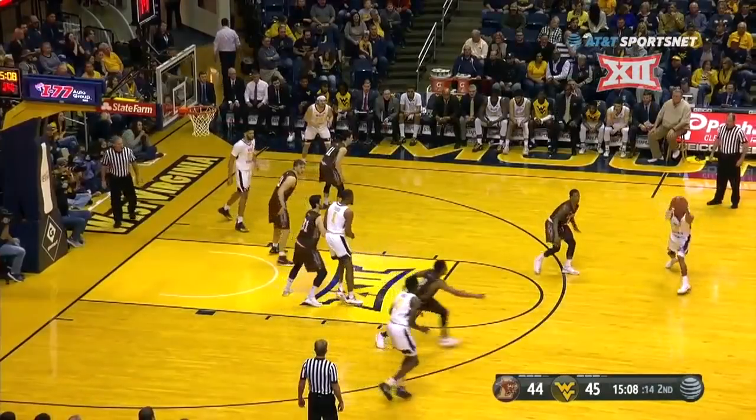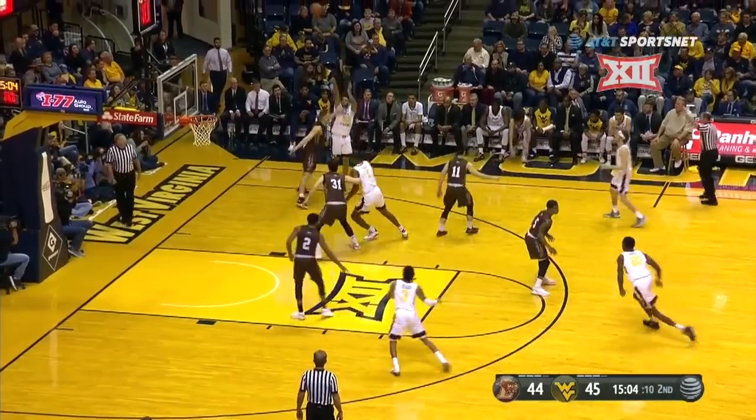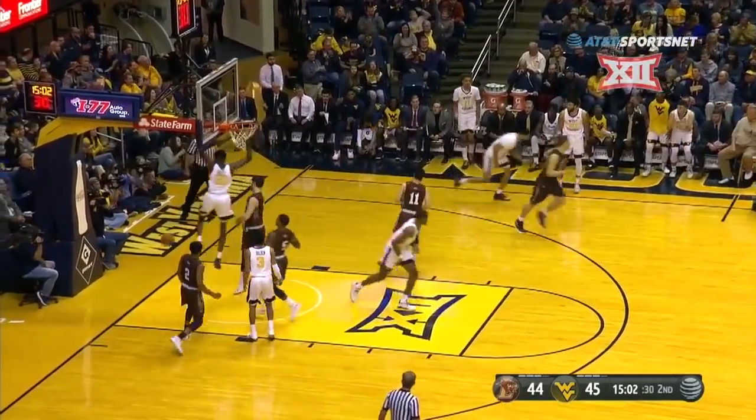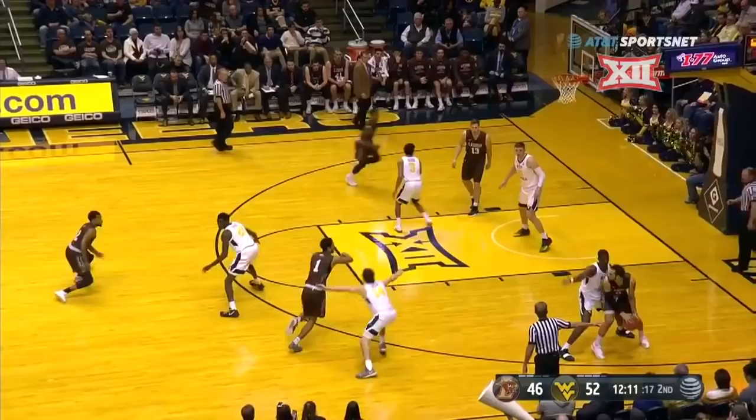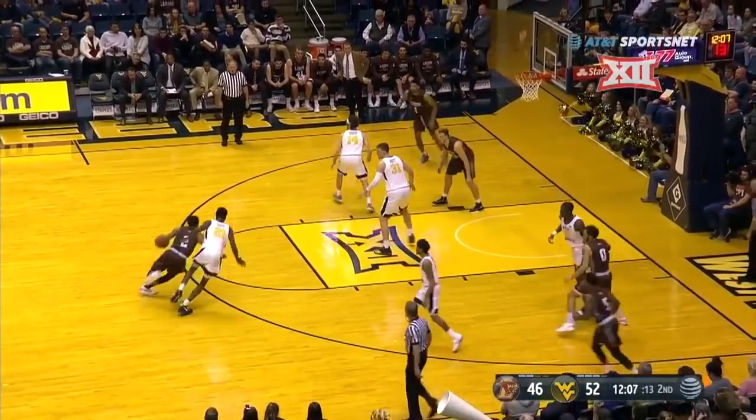Issa Ahmad! The main cog here offensively and defensively for Lehigh early on in the second half. Here's Ahmad — after the dunk he follows up with a three-point play. As Bennett was falling down, he was able to get up, not travel, and keep it alive for Lehigh.